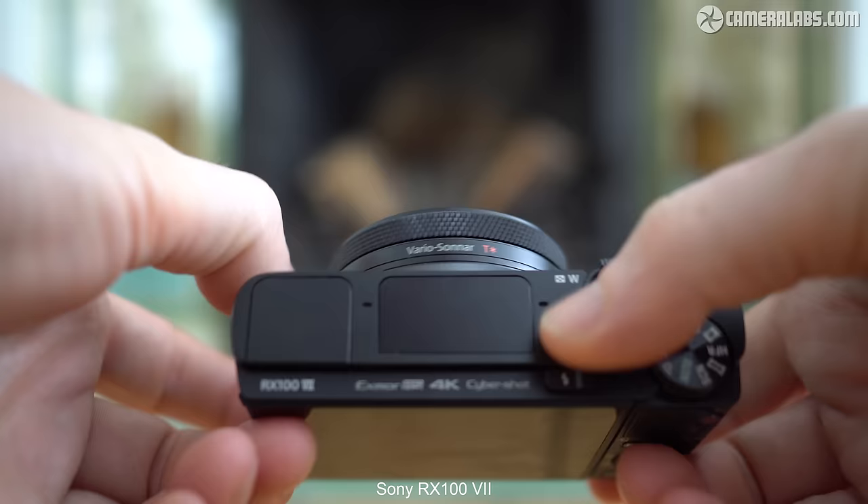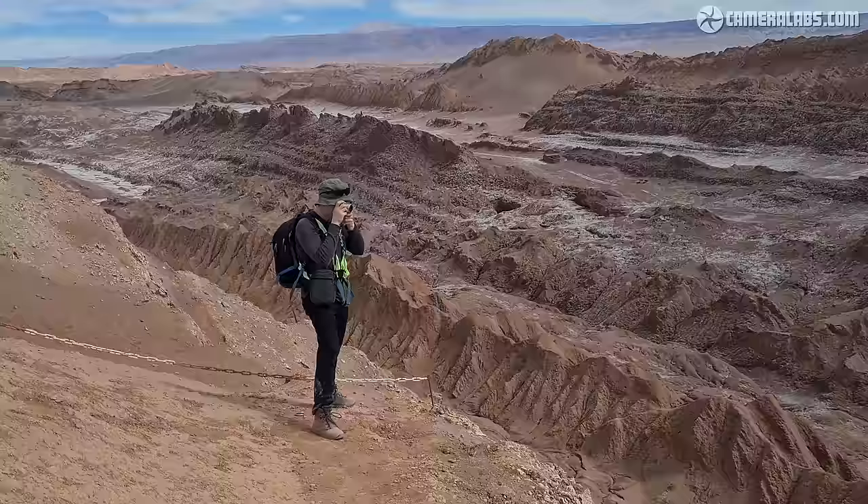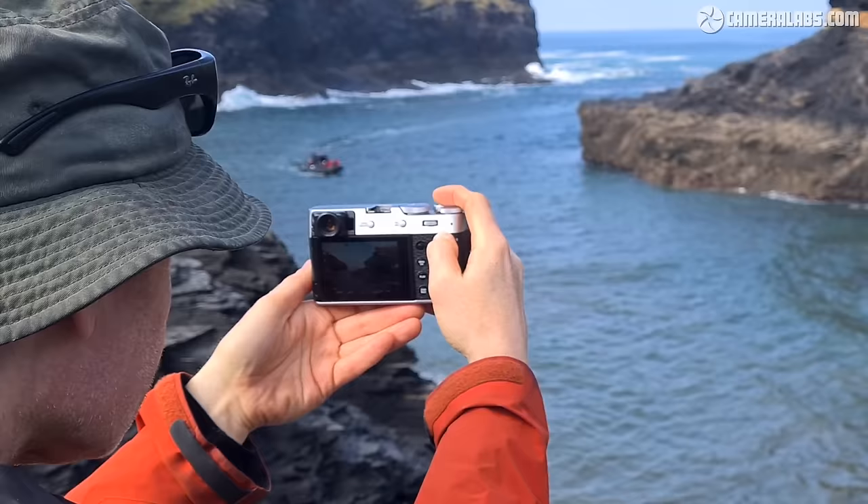But unless something really is going to be a tool to get a specific job done, you should really try and buy as much with your heart as your head. And the simple fact is, while the RX100 VII does tick all the boxes on specs and did join me on several trips, I just didn't connect with it personally or enjoy using it that much. I can still recommend it as one of the best all-round pocket cameras, but it just didn't work out for me personally. So I decided to give the X100V another shot and ended up enjoying it so much, I've taken it on every single trip for the past two and a half years as my main travel camera.